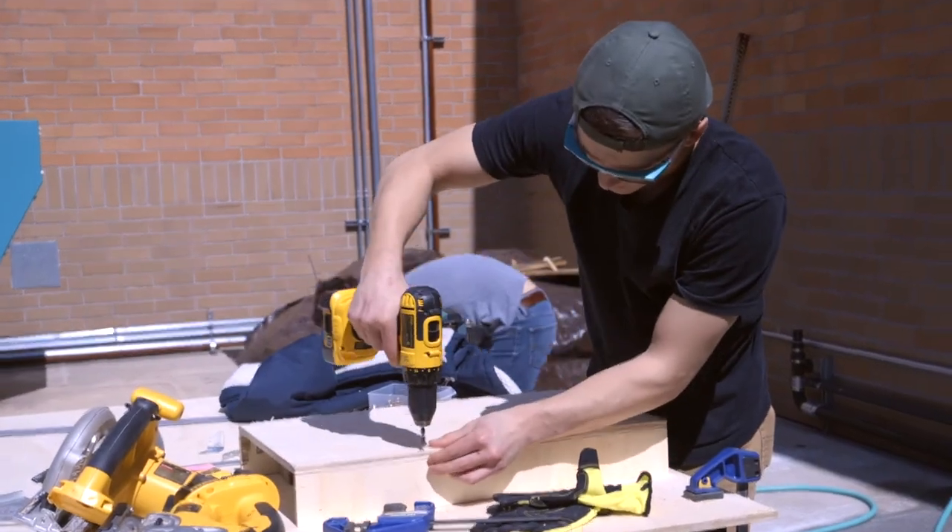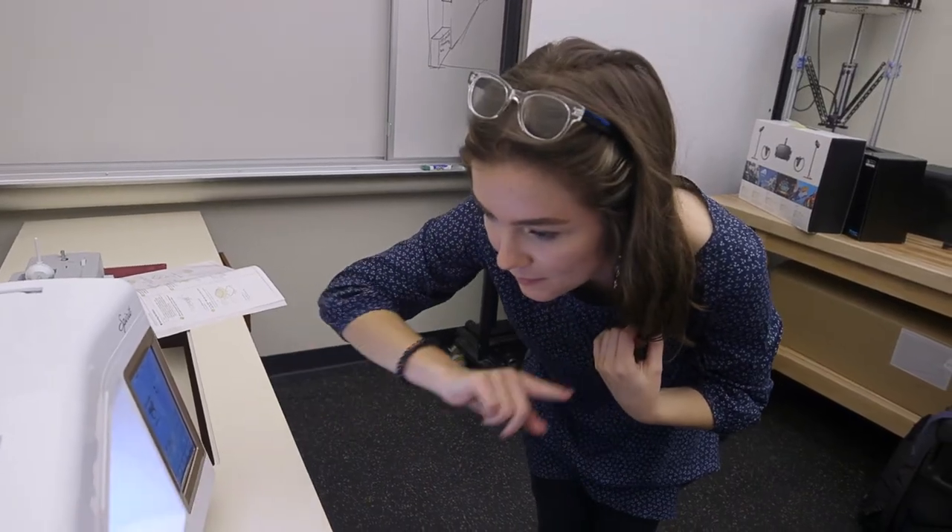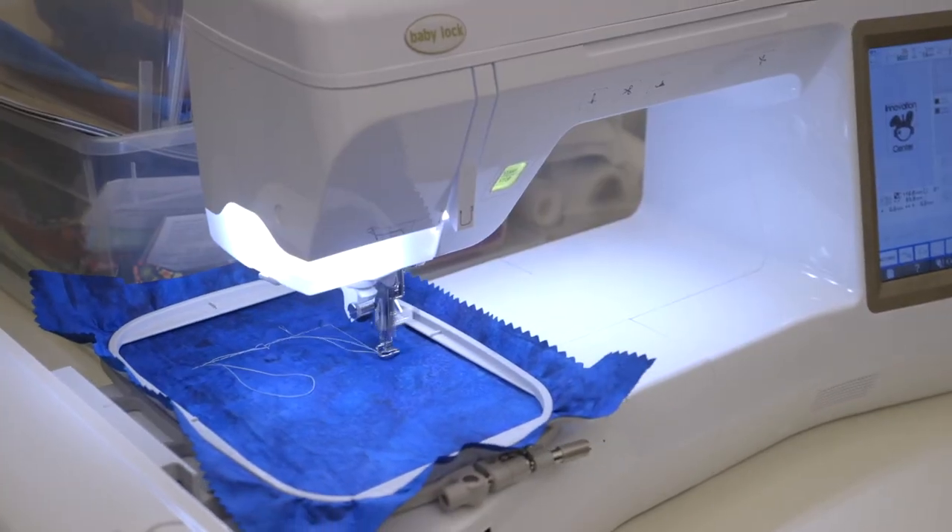We welcome all incoming students, community members — come to the Makerspace. It's a place to kickstart your ideas, put them on paper, put them on acrylic, put them on wood, put them in filament. It's a place where dreams are made.